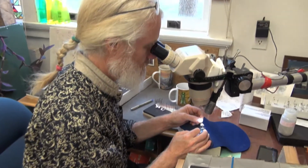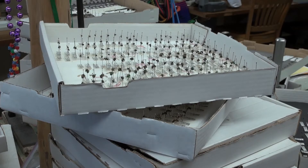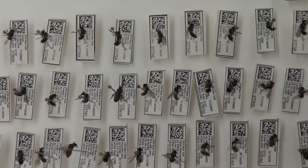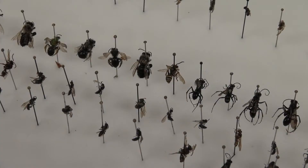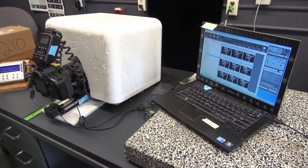Since some bee species look remarkably similar, Droege examines each one through a microscope. The differences are real subtle — slightly different sizes and shapes, a little bit more color here than there, differences in the hair patterns — and he documents them with high-resolution photos.